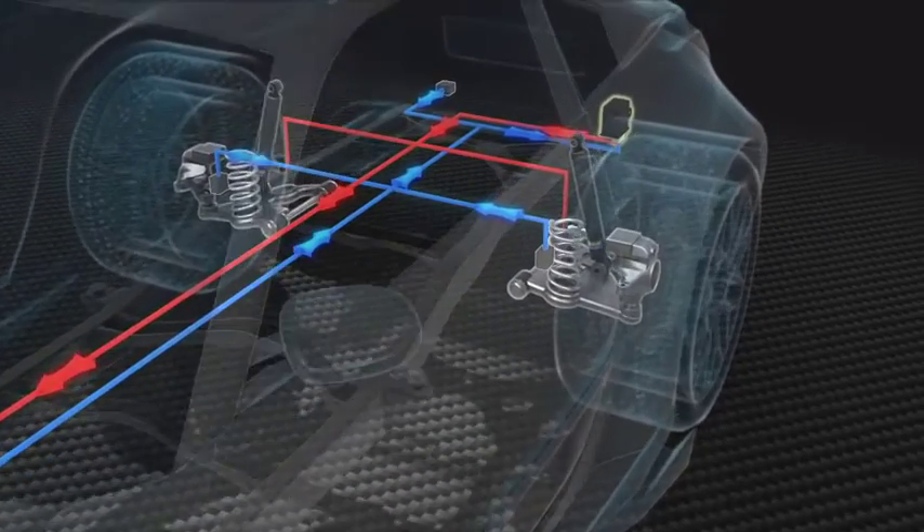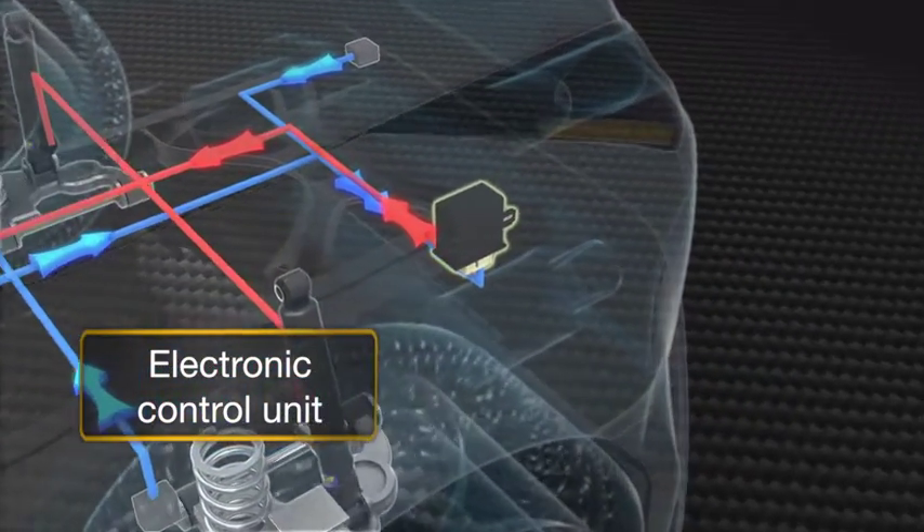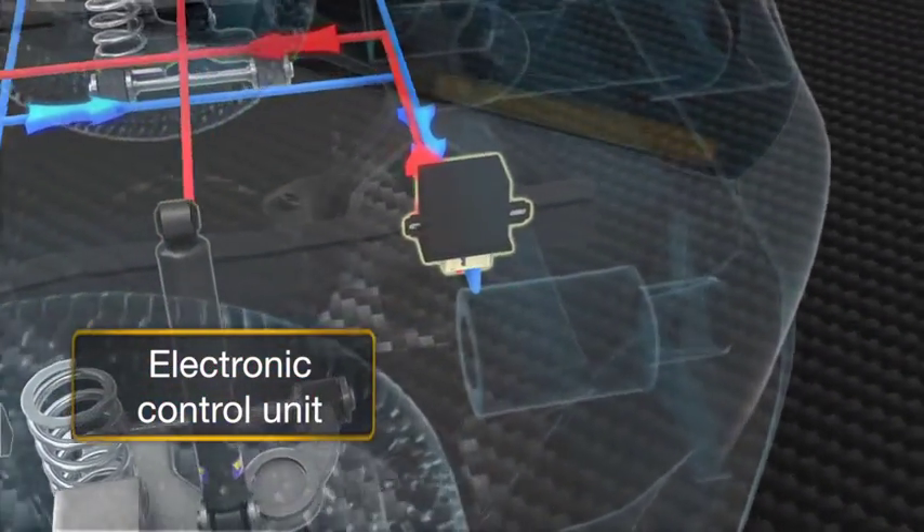This data is analyzed continuously every six milliseconds in the system's electronic control unit, which decides the correct force to be applied to each damper.